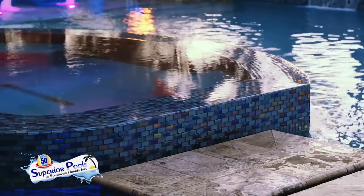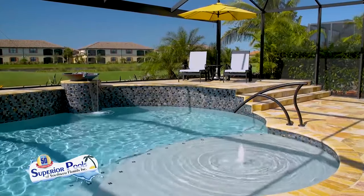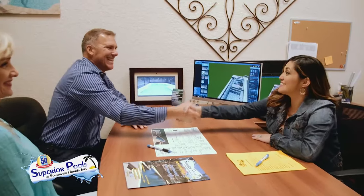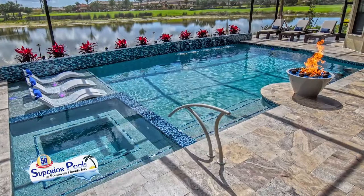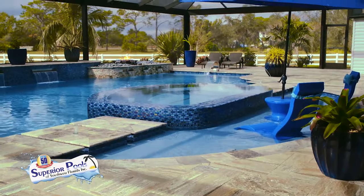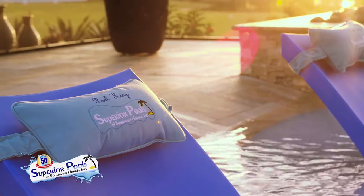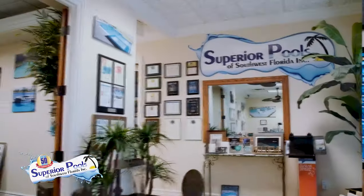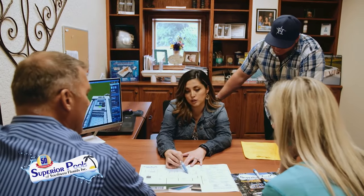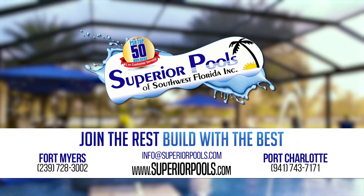Superior Pools of Southwest Florida have been building pools in Florida since 2001 and have constructed over 5,000 pools. From Sarasota to Naples, we are recognized as a top pool builder and number one in customer service, and have been voted to have the number one pool in the world the last two years. A pool signifies relaxation and our superior designs and execution will provide you with true luxury living. Visit our Fort Myers office serving Lee to Collier Counties, or our Port Charlotte office serving Charlotte to Manatee Counties. Join the rest, build with the best. Contact us to start building your dream pool today.